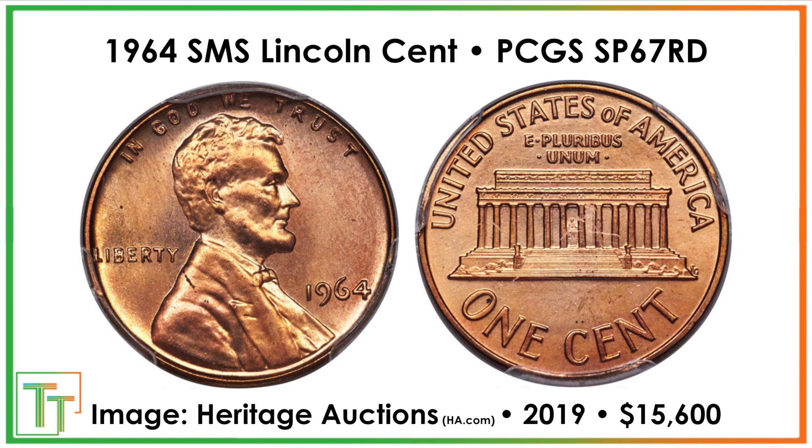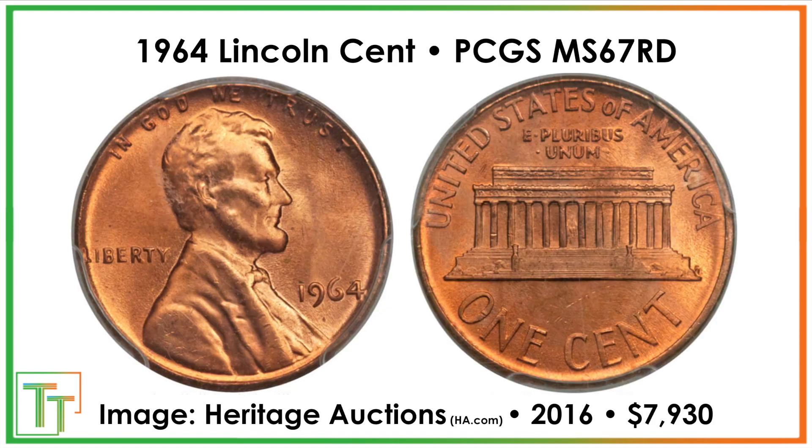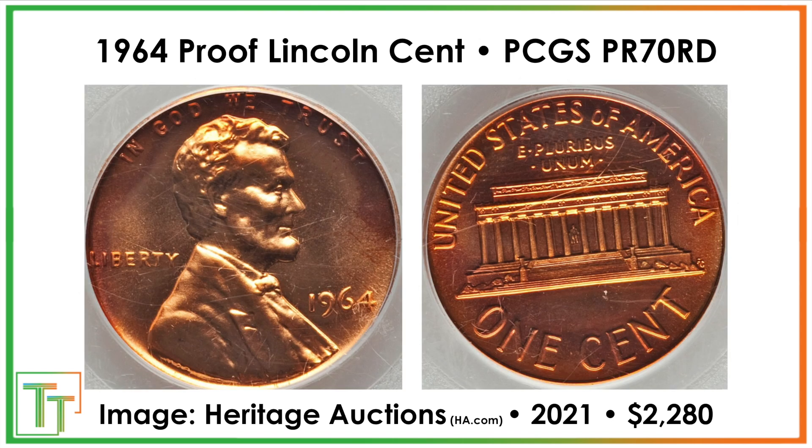Beyond that, there can be some very valuable coins that aren't the special mint set. If you have one in perfect condition or near it, like this Mint State 67, you can get $7,900. And when I'm talking about the proof, here's the massively reflective fields of a proof coin. This one was in perfect condition as graded by PCGS and sold for a bit over $2,000.